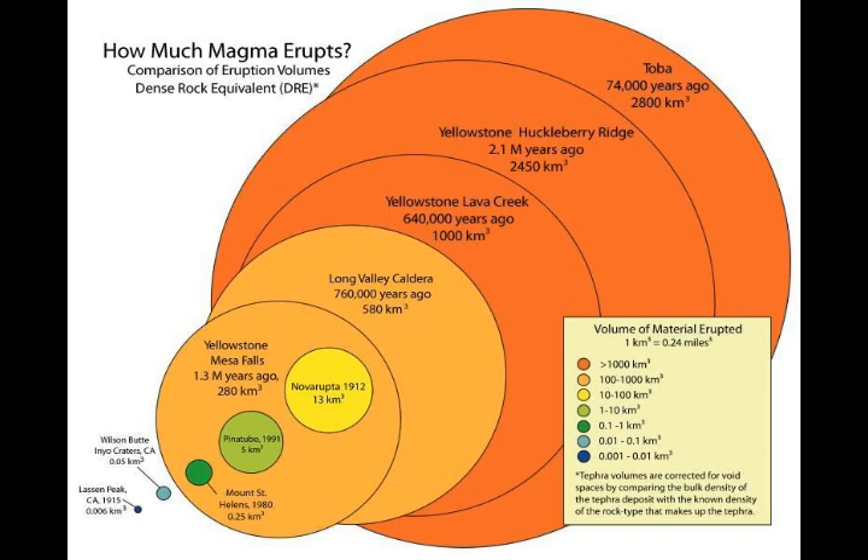The most recent volcanic eruption in Yellowstone — the lava flow on the Pitchstone Plateau — took place about 70,000 years ago.